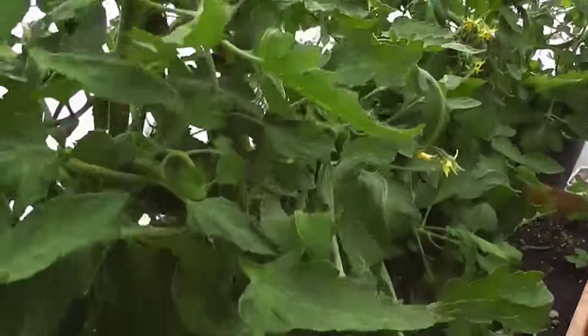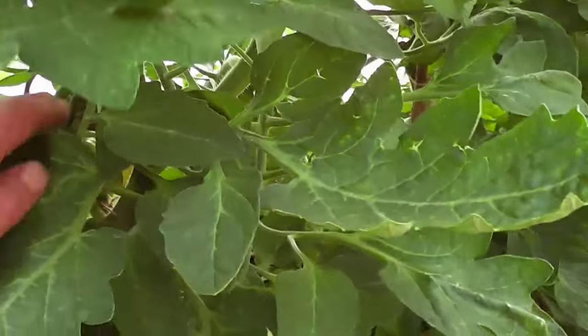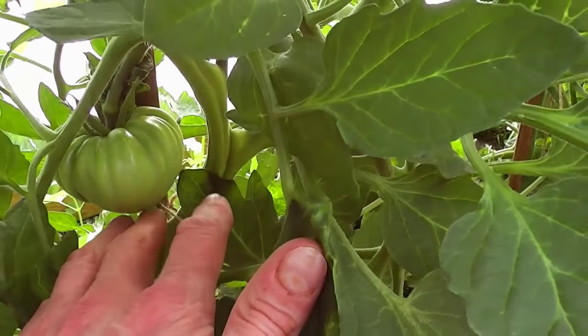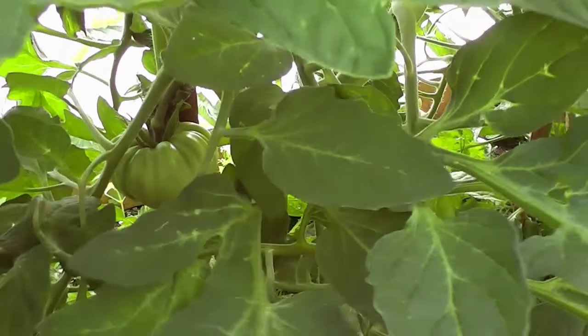If we do get some set they should be alright. There was one down here - I've got one set already to go. That might be the only one, but it might grow really big. We'll see.